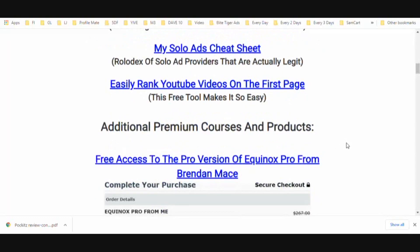You're going to get access to my Solo Ads Cheat Sheet — a list of vendors that are actually legit. Solo ads have a bad name in the industry because a lot of people are sending fake bot traffic, and many people get cheated. I'm going to show you vendors proven to send real traffic, real subscribers, and real sales. I'm also going to show you how to easily rank YouTube videos on the first page of both YouTube and Google — videos that continue to get me leads, traffic, and sales every single day.